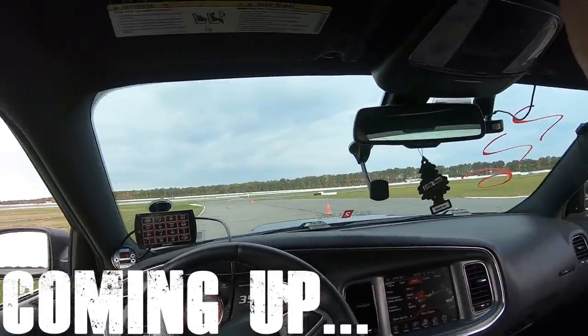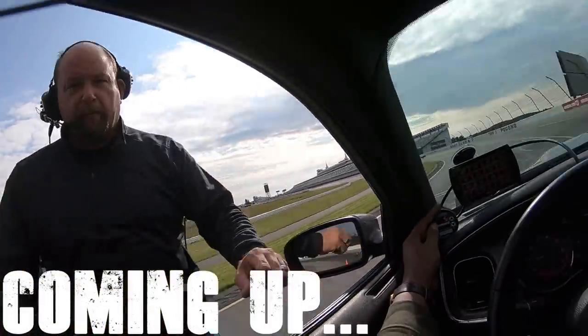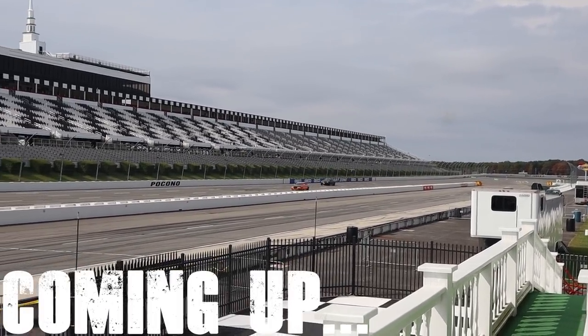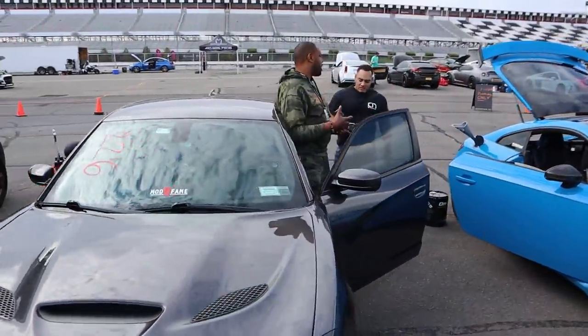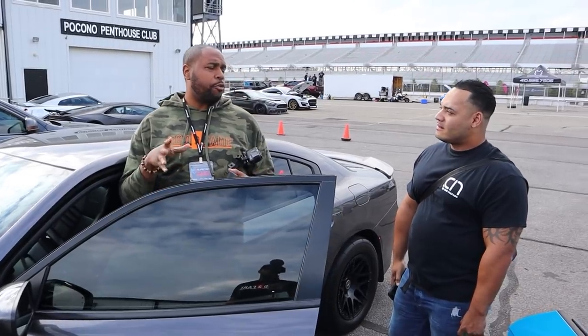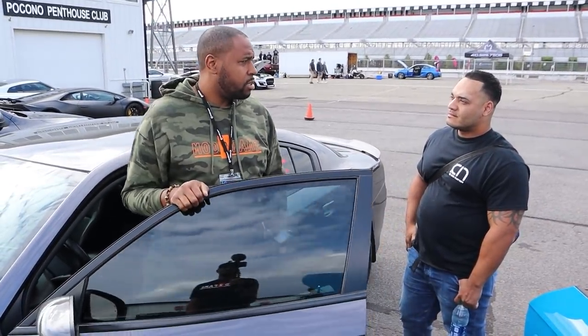All right boys, here we are — back at Pocono Raceway. We're going to go very fast today. Right now I'm not focused on going fast; I just want to focus on making sure the car runs good. I want to dial in the car before we start turning up. Right now I'm thinking we should hit the 150s. If we start out the day in the 150s, we're going to go very fast today. If this first pass is in the 150s, everybody start smiling.